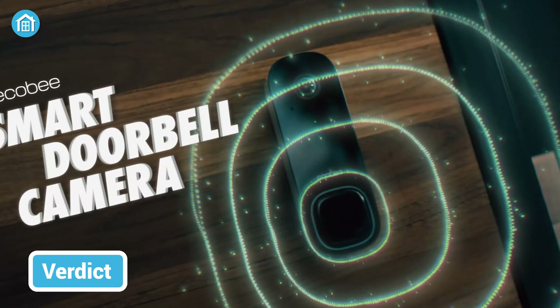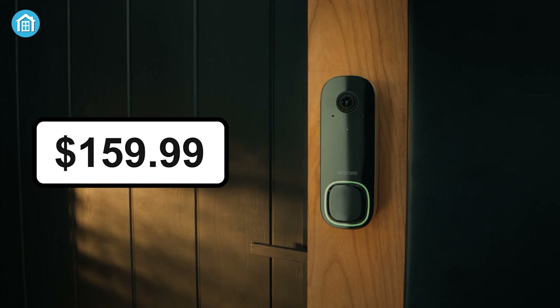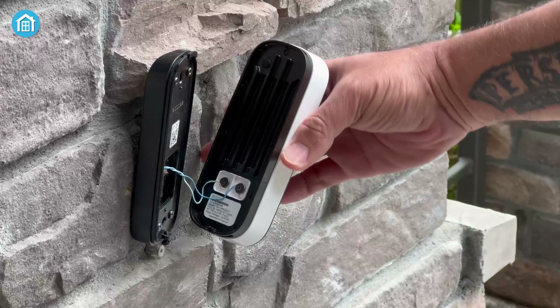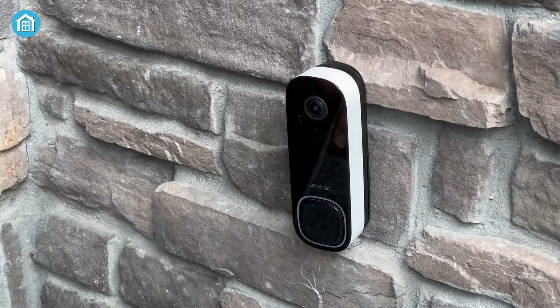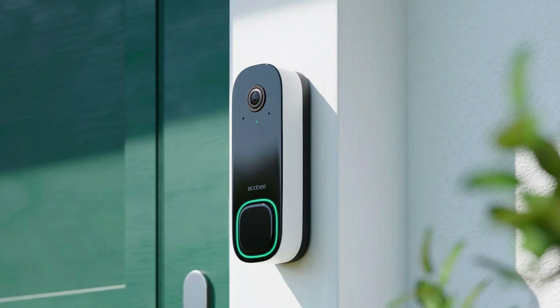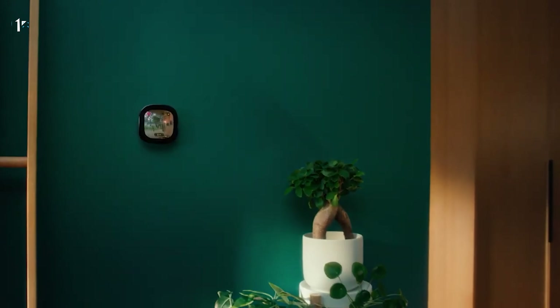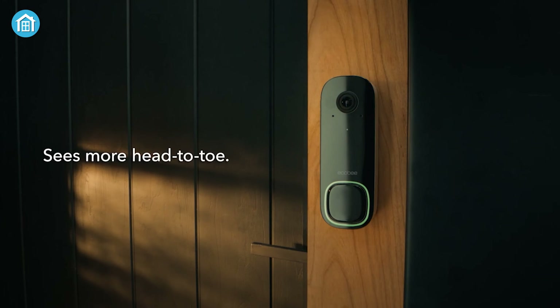In the end, the Ecobee Smart Video Doorbell proves to be a robust addition to the smart home security landscape. On top of that, it only costs $159.99, which is pretty affordable considering other smart video doorbells on the market. Its unique design, coupled with advanced features like smart detection and expansive field of view, positions it as a reliable choice for homeowners seeking comprehensive doorbell surveillance. The optional Smart Security subscription plan, though priced slightly higher, adds significant value with features like package detection and extended video history. Whether it's intelligent motion detection, high-quality night vision, or seamless integration with voice assistants, the Ecobee Smart Video Doorbell impresses on multiple fronts. It addresses the need for both security and convenience, making it a compelling option for those looking to enhance their home's entrance monitoring capabilities. As the smart home security market evolves, the Ecobee Smart Video Doorbell stands out as a prime example of user-focused design and advanced features.